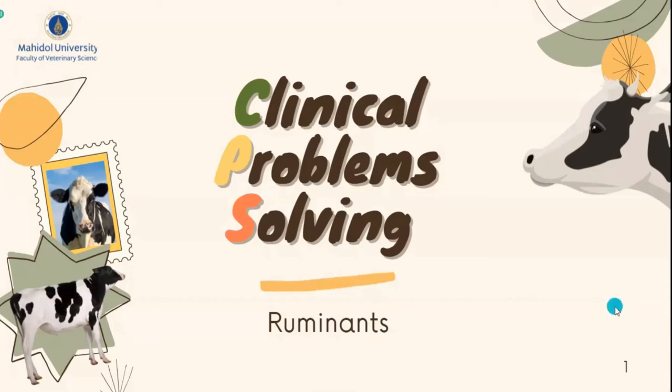Good morning, everyone. Welcome to our problem-solving presentation. We are Luminan Group. I'm Titipan Zhang Tong. Let's start with the first topic.